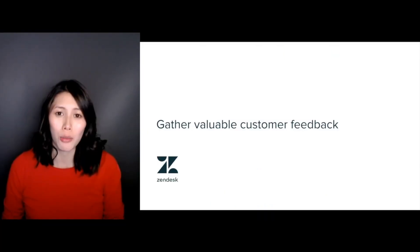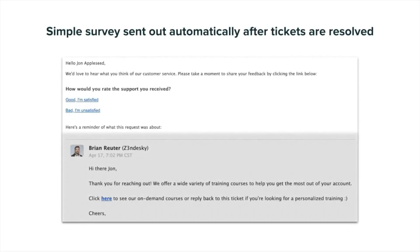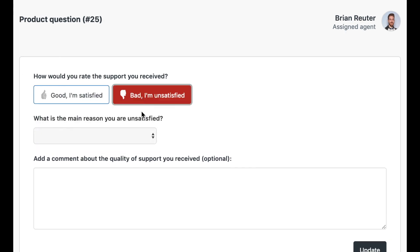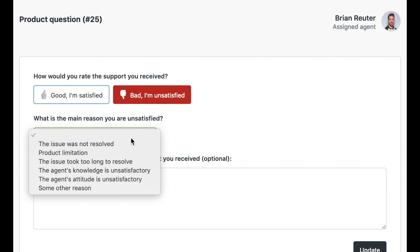Next, be sure to enable customer satisfaction surveys to begin gathering valuable feedback. It's a simple survey that can be sent out automatically after a ticket has been resolved, letting the ticket requester mark whether or not they were satisfied with their support, and they can elaborate with a comment. If they mention that they were not satisfied with the interaction, they can select from a list of reasons that led to the undesired outcome.